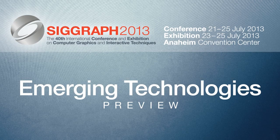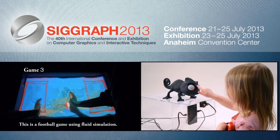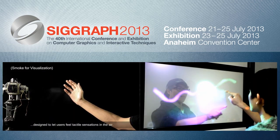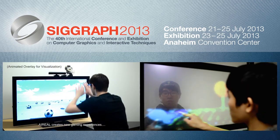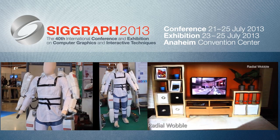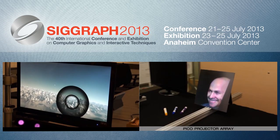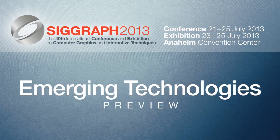The SIGGRAPH Emerging Technologies program presents innovative technologies in several fields, from displays and input devices, to collaborative environments and robotics, and technologies that apply to film and game production. This video shows just a few clips from the amazing work shown at the 2013 SIGGRAPH Emerging Technologies venue.